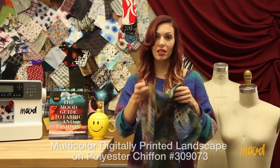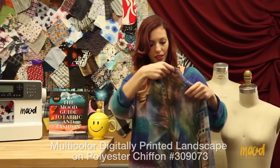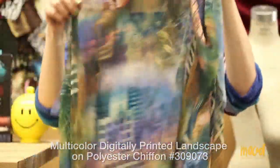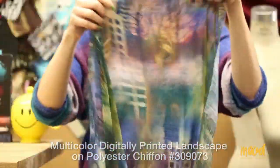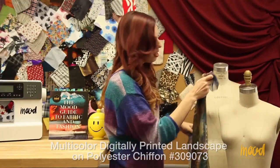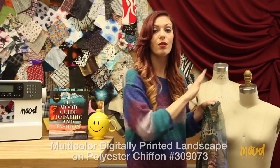Our next fabric is 309073 and it is the same print as 309066 except in a chiffon — a multi-color digitally printed landscape on a polyester chiffon. It's made of 100% polyester and it has just the most riveting print; it kind of reminds me of a city with a beautiful sunset in the background. It is sheer though, so you might want to line this fabric — probably with something solid and deeper, maybe a solid black, so that you can see the array of colors popping through on the face.